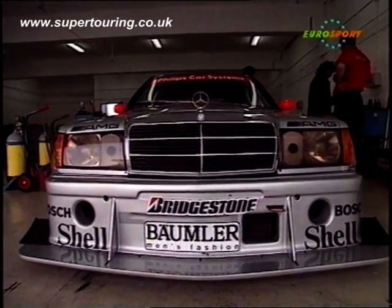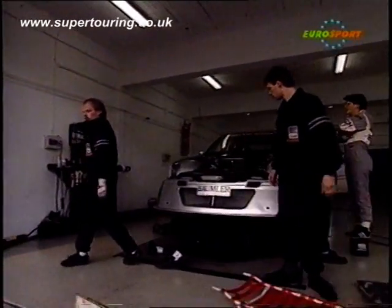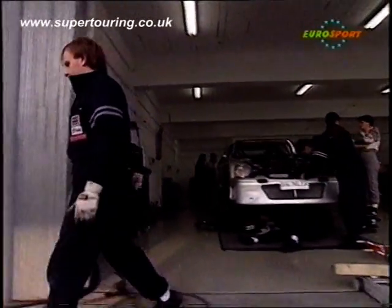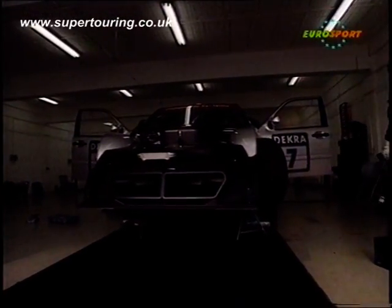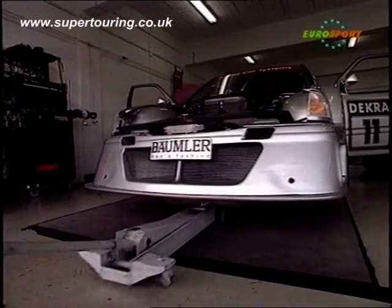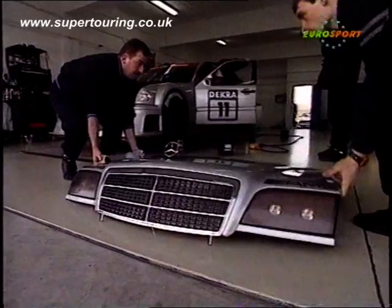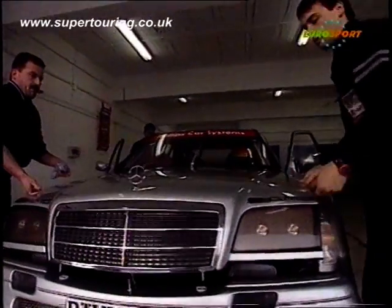Six months ago this car was the hottest car in motorsport — the new 190 Mercedes. It's old fashioned already though. Here is the new car, the C-Class, with Mercedes' first V6 racing engine in recent times. ABS brakes, active suspension, traction control — everything that Mercedes-Benz can throw at it. Everything in fact except four-wheel drive, which is what they were beaten by in the 1993 championship by Alfa Romeo.